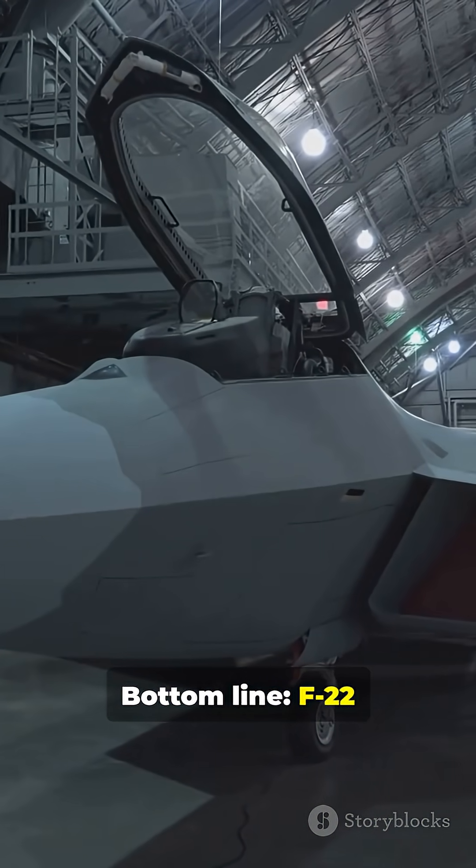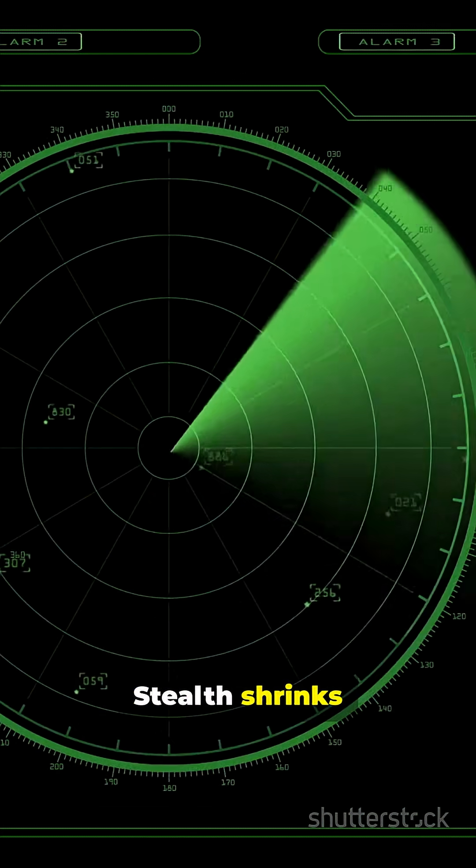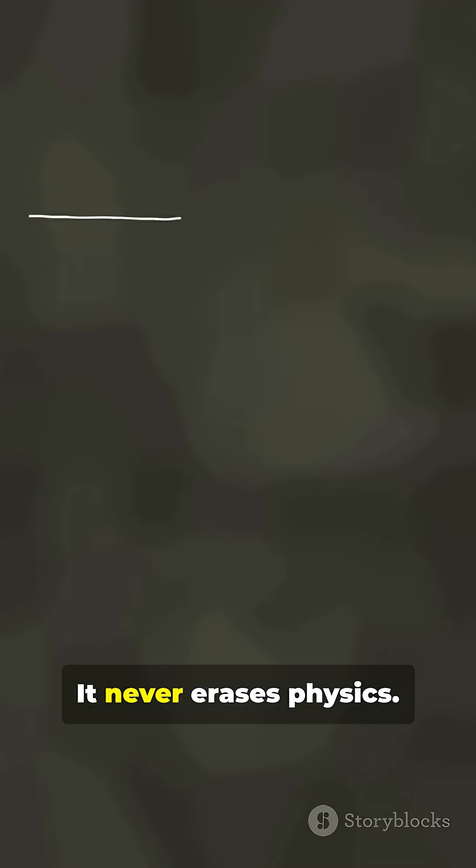Bottom line: the F-22 is extremely hard to see, but it isn't invisible. Stealth shrinks detection windows — it never erases physics.